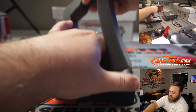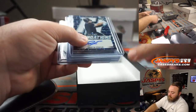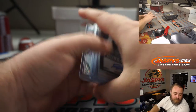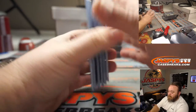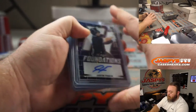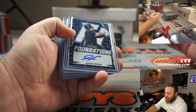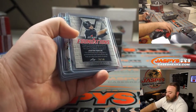Okay, so here is box number one. Justin Fosque — blue Flash Foundations autograph, 28 out of 50 — starts us off.